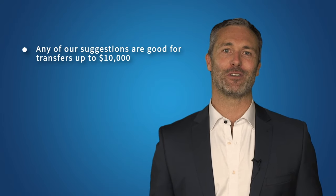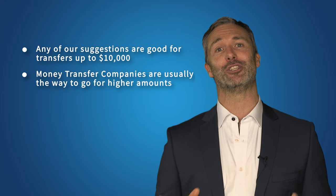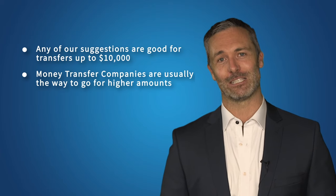At the end of the day, the higher the amount you're transferring, the more important the exchange rate becomes, which is why it's really worth exploring your options for anything over $1,000. Any of our suggestions are good for transfers up to $10,000, and a money transfer company is usually the way to go for higher amounts, especially if it exceeds $50,000. The easiest way to find the best option is to use a comparison table like ours, which will allow you to compare the rates of large, reputable, and secure money transfer companies in one place.